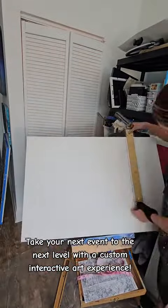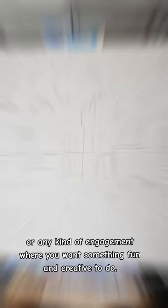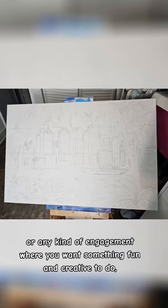Take your next event to the next level with a custom interactive art experience. For any corporate off-site, community event, birthday party, or any kind of engagement where you want something fun and creative to do, try this out.